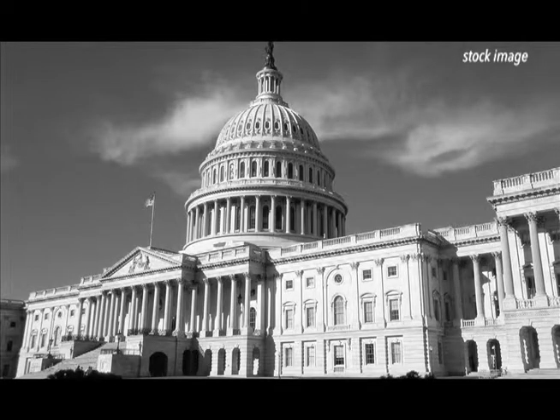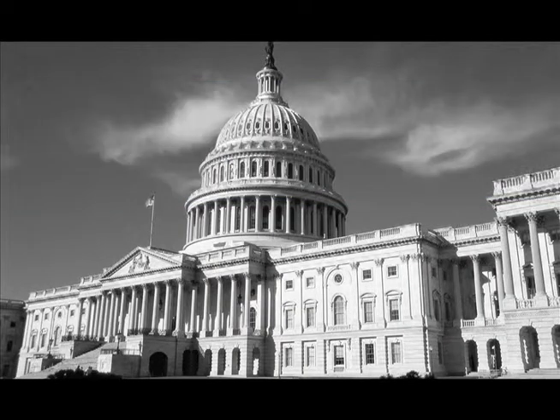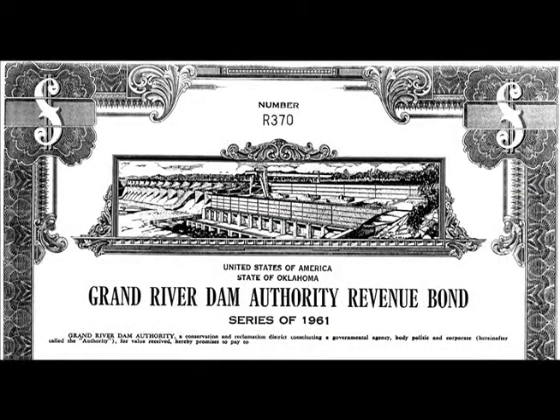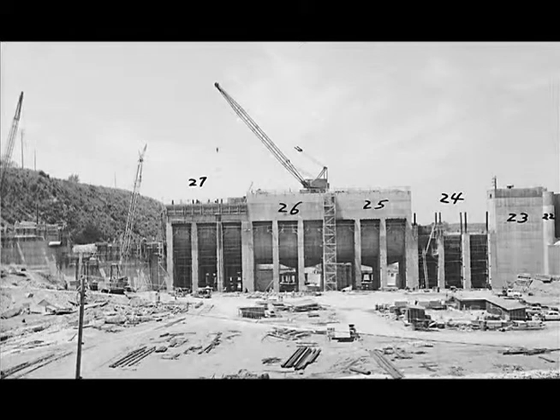Two years later, Congress also approved $6.3 million for the work. GRDA obtained other funds through a $35 million bond issue in December 1961. That same month, the contract for construction of the powerhouse and dam was awarded to SOG of Texas for $9.8 million. A second GRDA dam on the Grand River was beginning to take shape.